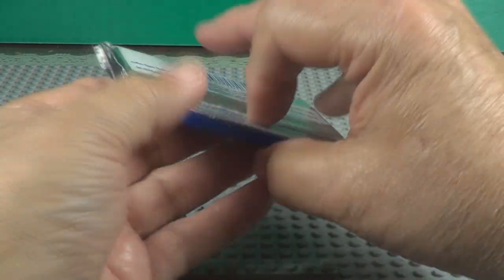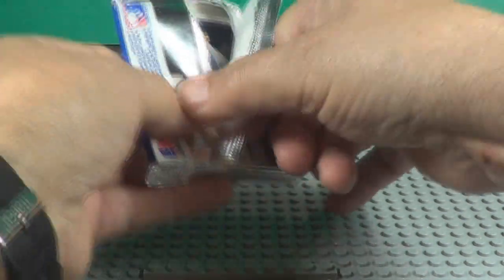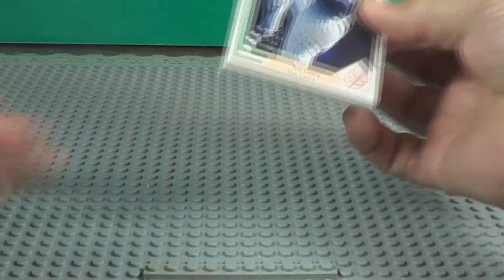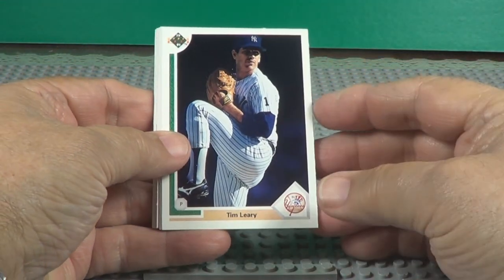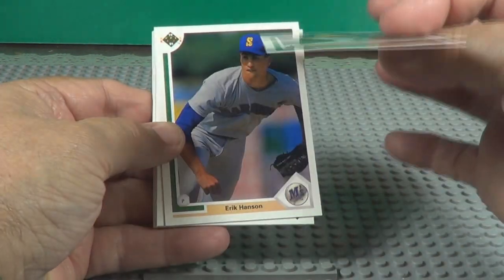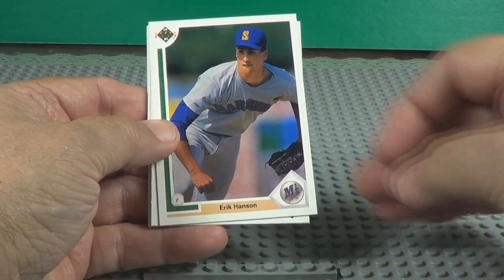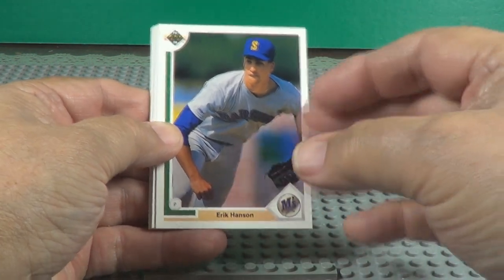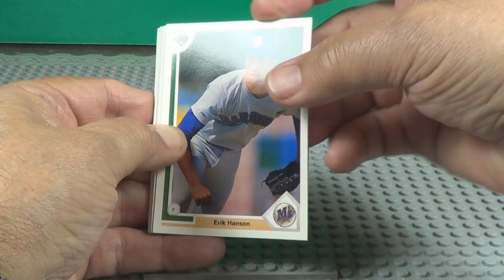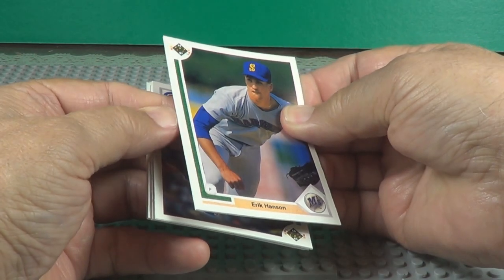Bag number three. Tim Leary. Backwards again, and some of these really stick together, you know?